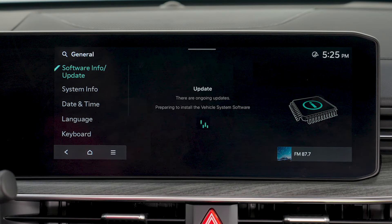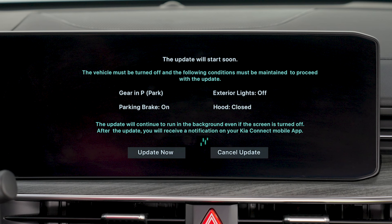The vehicle will then prepare to install the update. In order for the update to continue, the vehicle must be turned off, the gear shift in park, the parking brake engaged, exterior lights turned off, and the hood closed. At some point during the update, the screen will turn off.